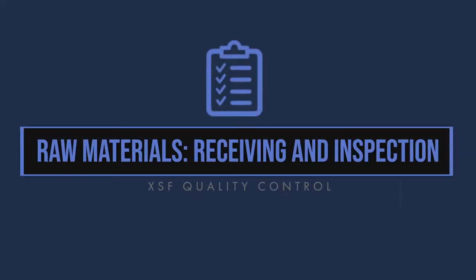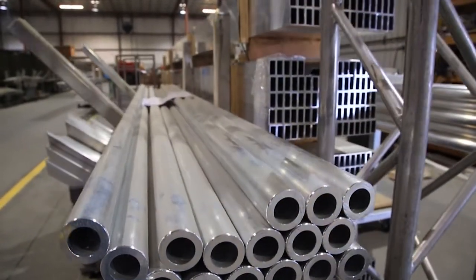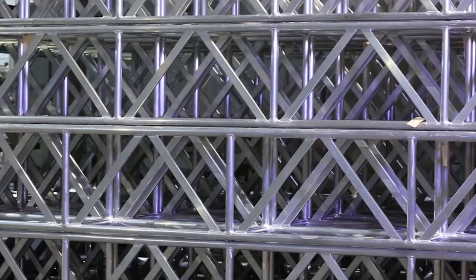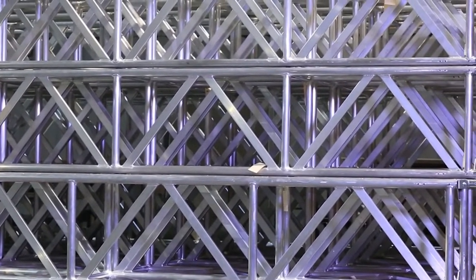Raw materials receiving and inspection. Everyone plays a role in the success of quality control. Visual inspection is ongoing and it is something performed at all stages of the fabrication process by all personnel involved in the manufacturing of every stick of truss.